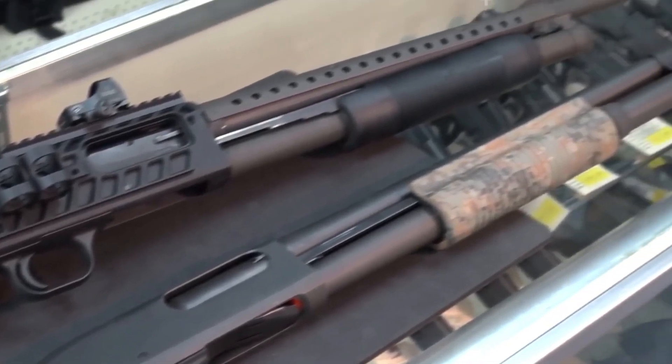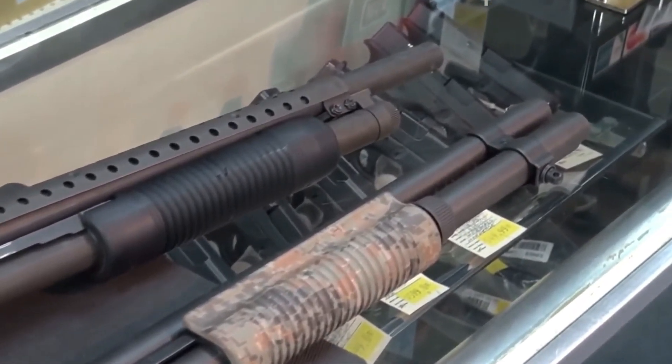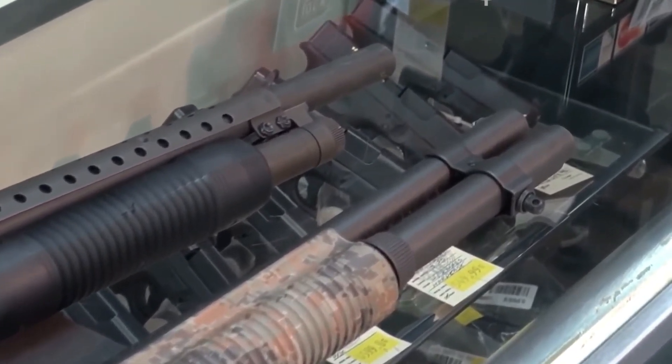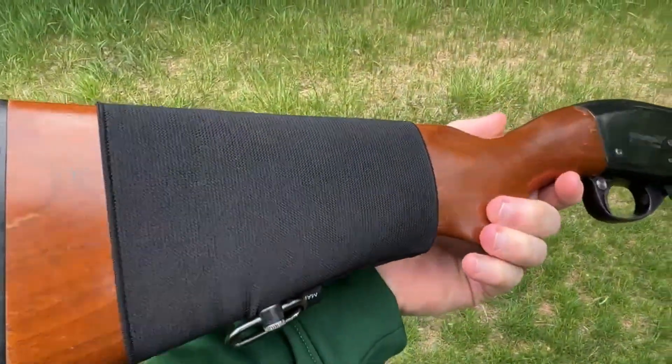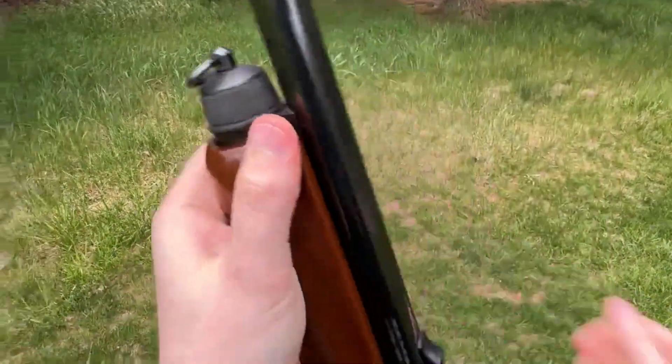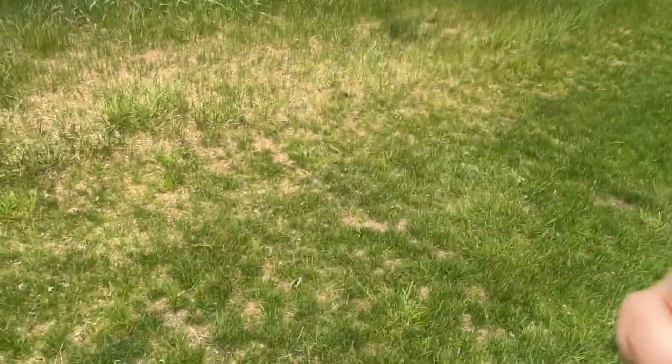The Remington 870 and the Mossberg 590 have been stalwarts in the shotgun world, each carving out a unique place in firearms history. Let's begin by taking a closer look at the Remington 870 and its incredible legacy. Born in 1950, the Remington 870 burst onto the scene with a bang.